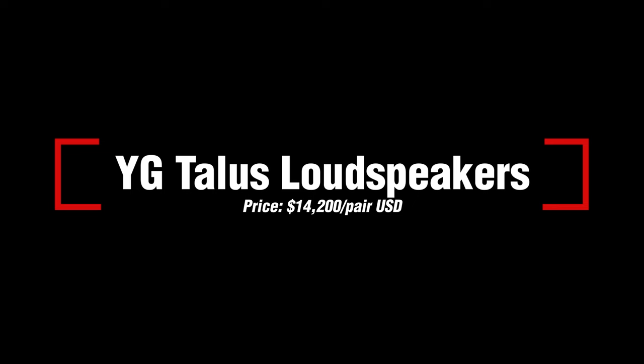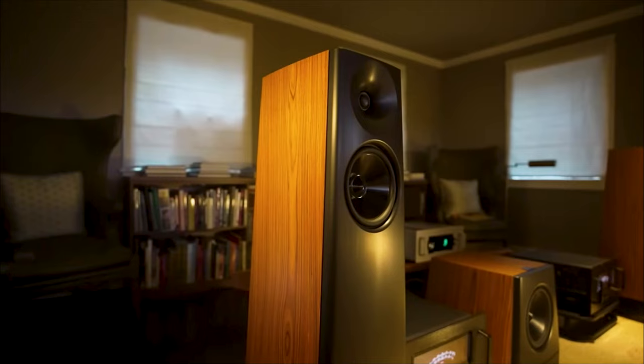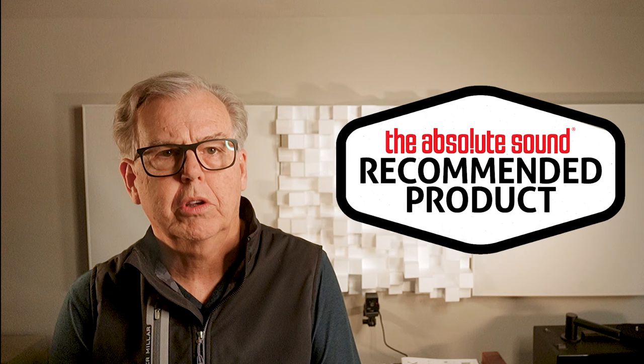Our next award winner are the YG-Talus loudspeakers, priced at $14,200 per pair. The YG-Talus is an ideal speaker for careful listening in environments where you don't want the loudspeaker to take over the room. If you think of it as a mini-monitor with extended bass, and imagine it being similarly unobtrusive, you'll have the idea. The clarity and dynamics that the Talus offers are impressive and work for all kinds of music if you attend to detail, accuracy, and balance.